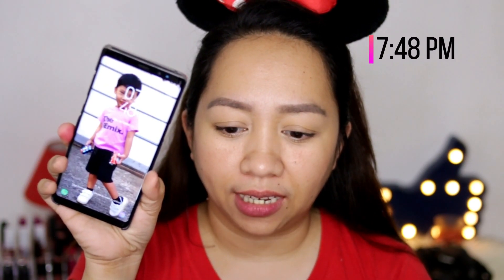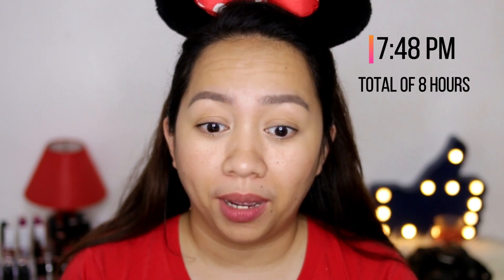Hi everyone! I'm back and this is my final check-in for this mascara that we've been reviewing — the L'Oreal Lash Paradise. The time right now is 7:48 in the evening, and it's roughly around 7 to 8 hours that we've been wearing this mascara. Up until now, I can still see my lashes — they're still lifted and still visible. I'm impressed with this Lash Paradise.